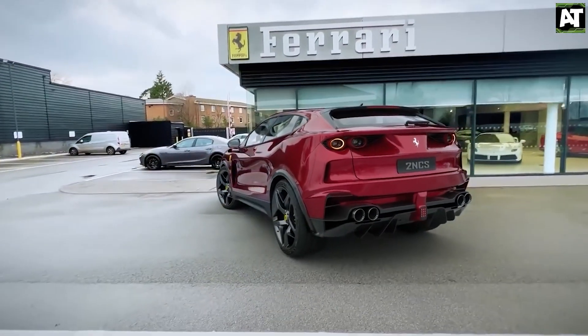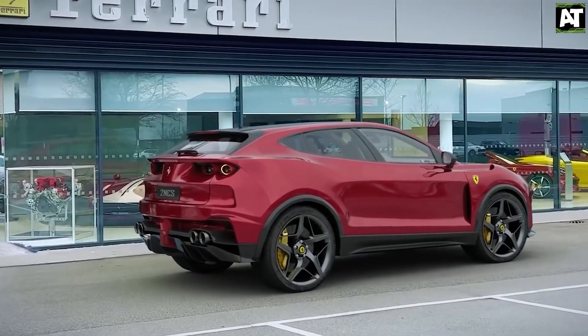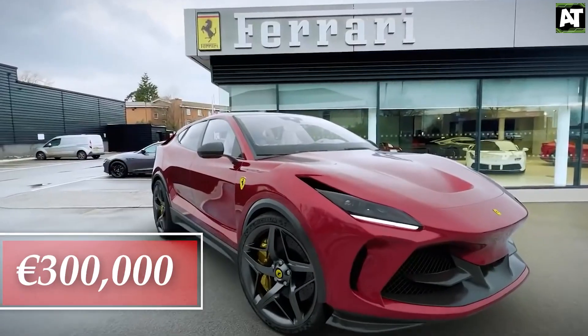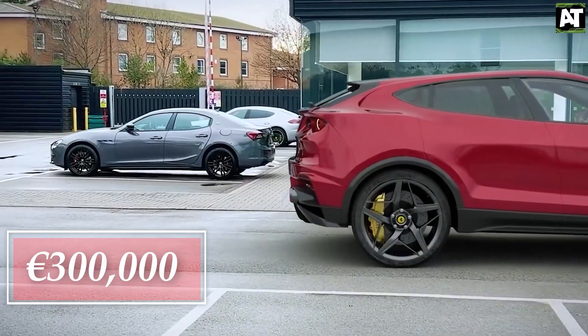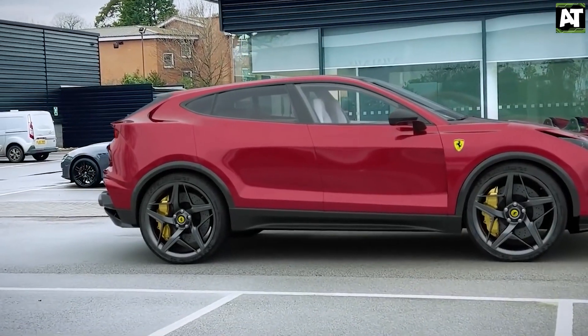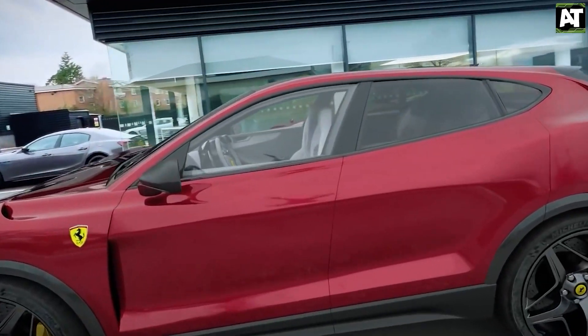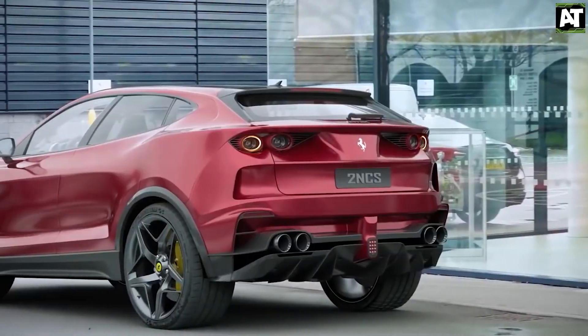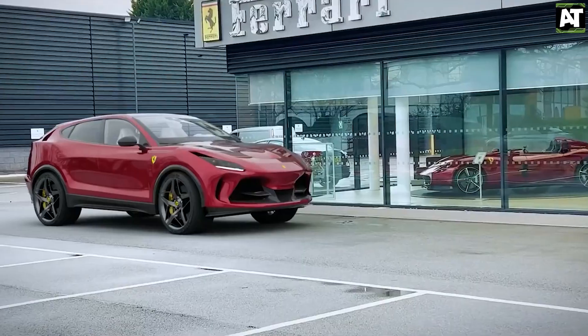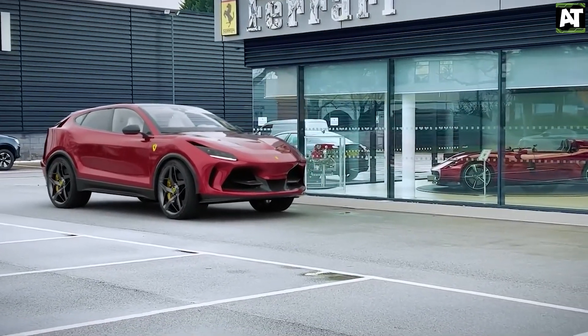Just how much does this incredible vehicle cost? According to our sources, it is worth more than 300,000 euros. The addition of a harder, rougher Ferrari might help quadruple the prancing horse's sales to roughly 16,000 per year by the middle of this decade. That explains why almost every luxury manufacturer has decided to create an SUV.